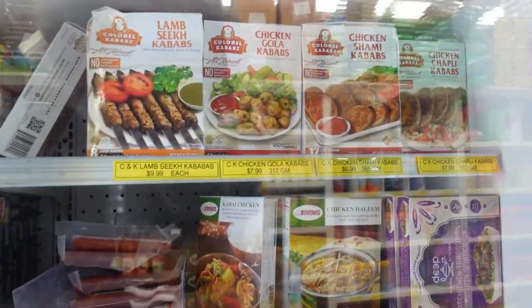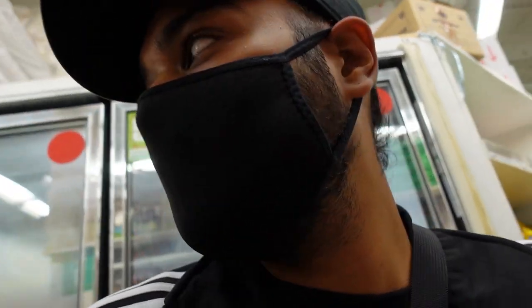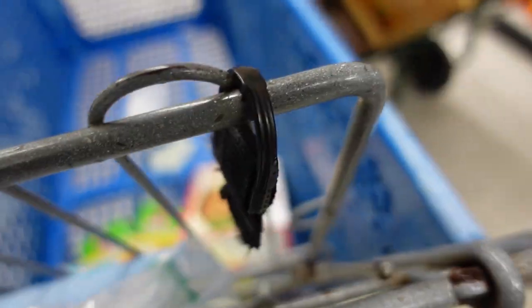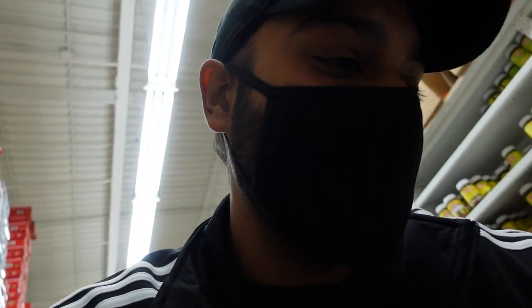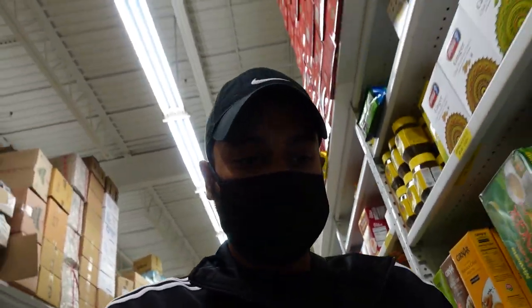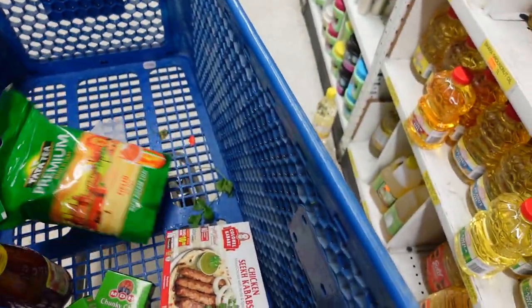We always take frozen food because we don't always cook, so sometimes we need frozen food for emergencies — when we don't make food we need to have frozen food. You can never go wrong with the Maggi though. I can't leave hot and sweet sauce, and I can't leave the tea to be honest. Now we need chai patti — Tata Tea Assam chai.